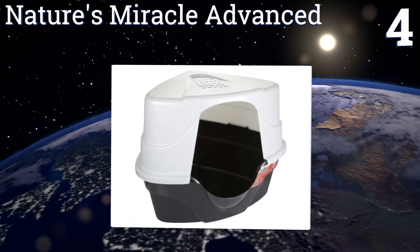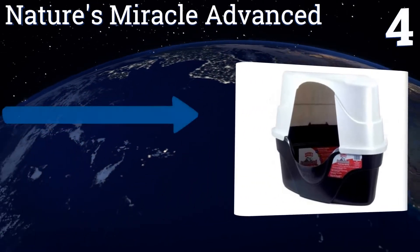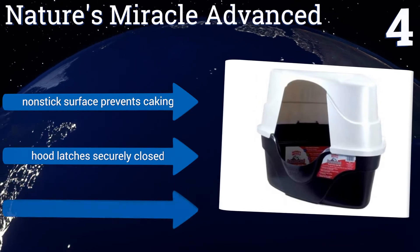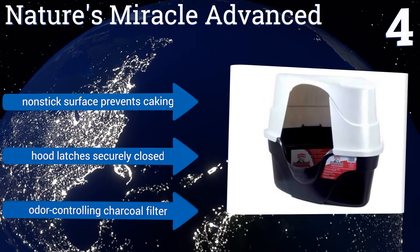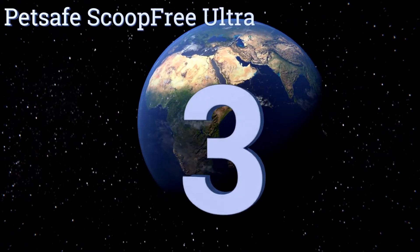At number four, for those with small homes or apartments where every inch of space counts, the Nature's Miracle Advanced has a unique triangular design that allows it to be tucked away in the corner of any room. It also features an antimicrobial coating to inhibit the growth of bacteria. Its nonstick surface prevents caking, the hood latches securely closed, and it comes with an odor-controlling charcoal filter.